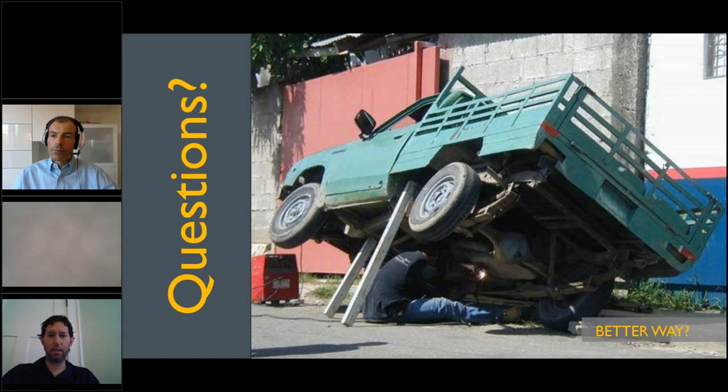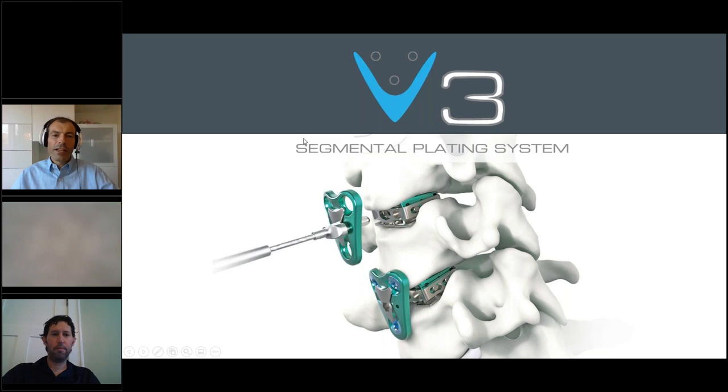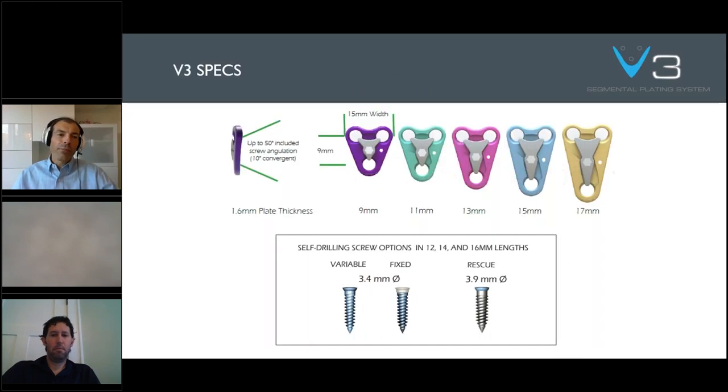Why don't we switch and transition on to V3, and everybody continue to shoot questions over. We can certainly continue to discuss Hijack at the next break point. I know we have maybe about 10 minutes or so left. This is a segmental plating system. I have liked segmental plating from various companies for a long time because I think it reduces the relative stiffness of the entire construct. It helps with the incorporation, reduces subsidence, and gives people a little bit less sense of a true stiff neck after this.